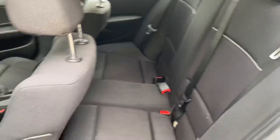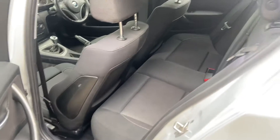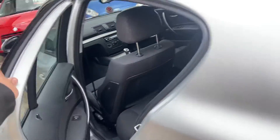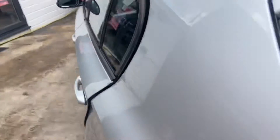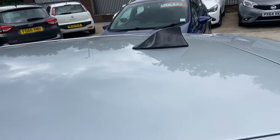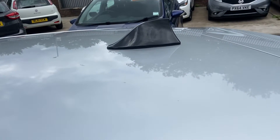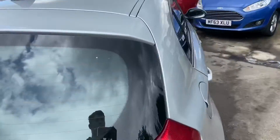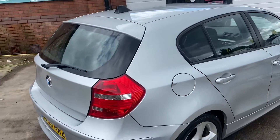The back is in really good condition as well, same as the passenger rear door. On the exterior it's also got a nice little shark fin — as we like to call them — for the aerial, which makes the car look a lot nicer.